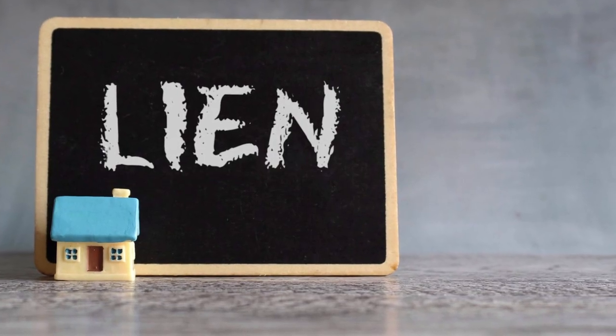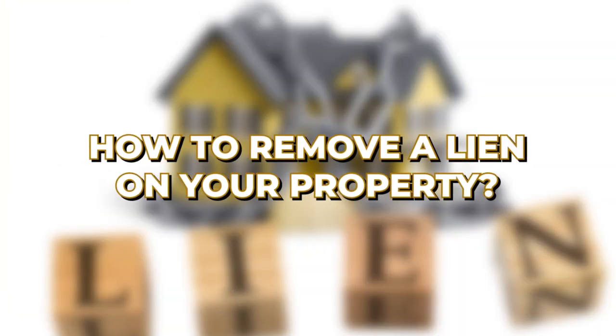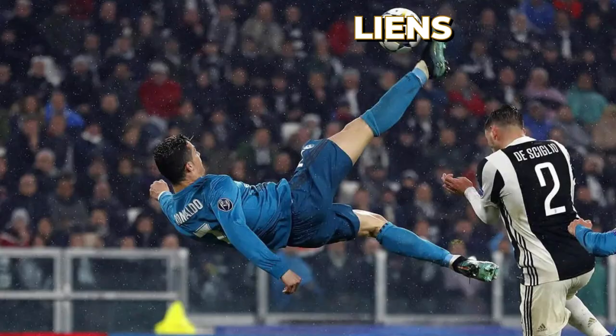Did you happen to discover liens on your house or your property? These liens might sound like a debt sentence for your property. But here's the good news — you can actually remove them. I'm going to show you how to take back control of your house, and we're going to do it step by step. So if you're ready to kick those liens to the curb, stick around and let's get right into it.